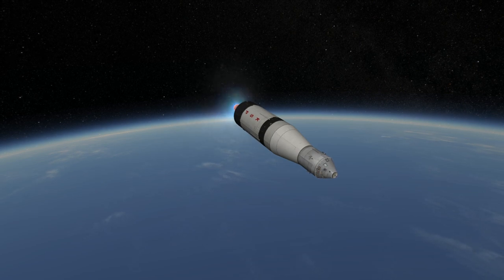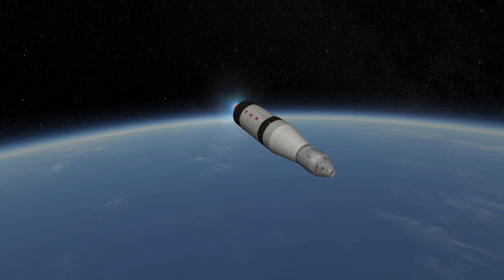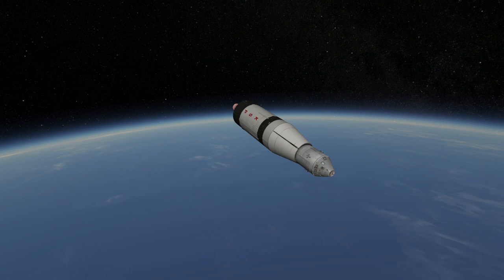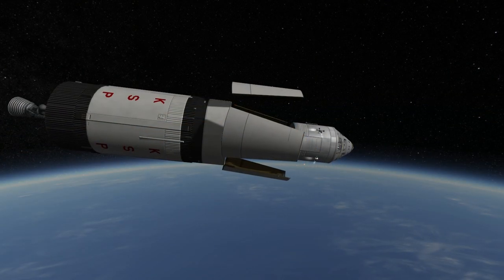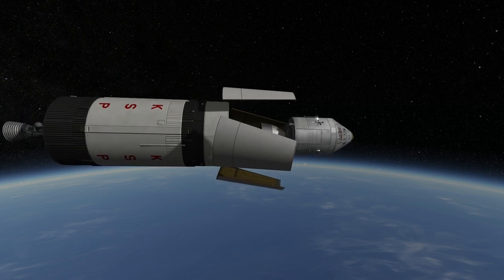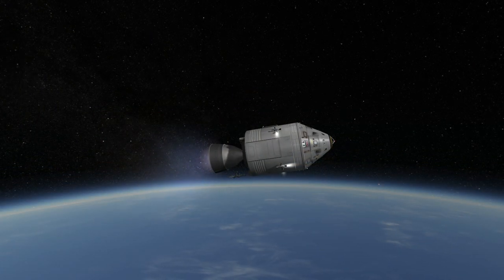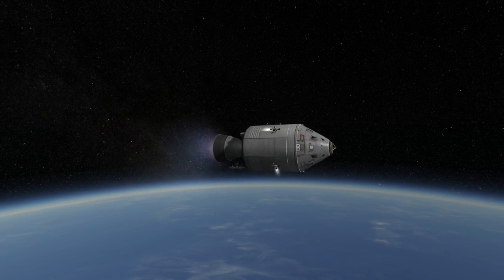The Saturn 1B was launched nine times with nine successes, and the Saturn 1 was launched ten times with ten successes, giving a perfect record for the variants of this rocket. However, each launch had a cost of around $55 million in 1972, which is around $323 million in 2016, making it a very expensive rocket relative to the payload it carried.